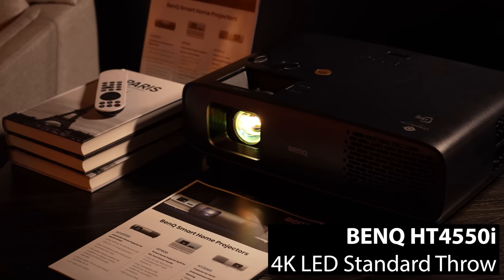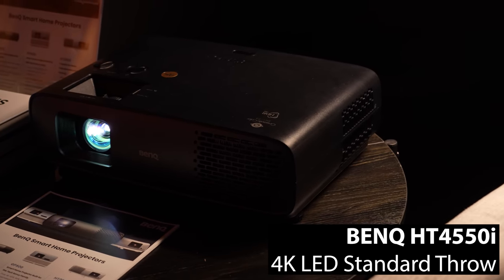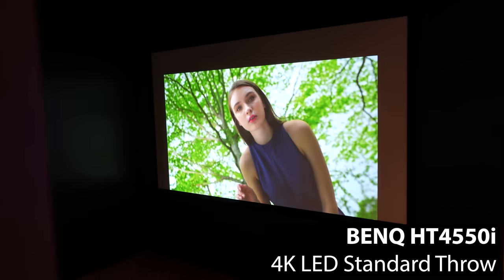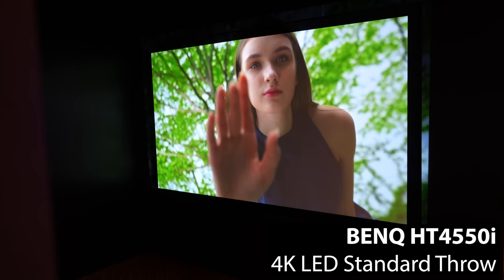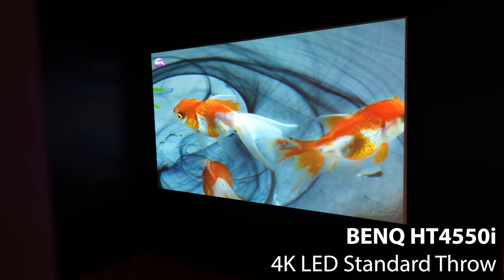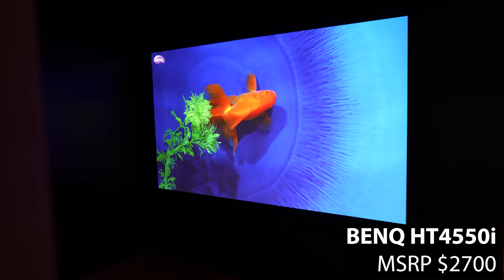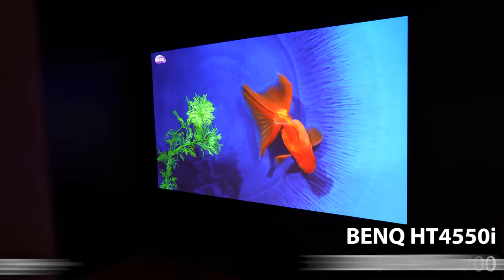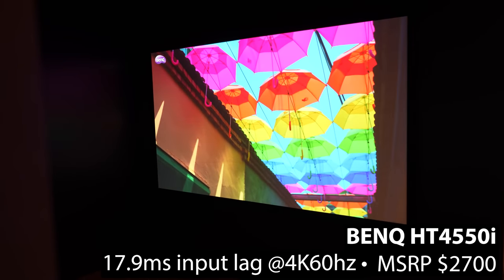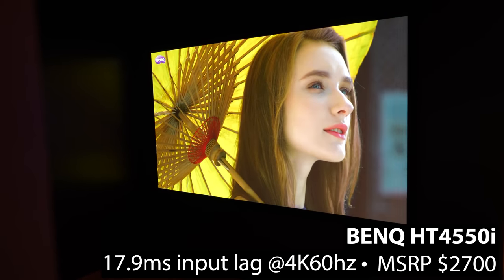BenQ's newest flagship, the HT4550i, combines all the modern conveniences of a Netflix-compatible Android TV OS and LED light source with more traditional features like manual zoom, manual focus, and lens shifting that provides around one foot of horizontal and one foot of vertical image adjustment without physically moving the projector. The HT4550i will have an MSRP of $2,700, which is actually really competitive for a projector with its specs, including 3,200 ANSI lumens, 100% DCI-P3 color gamut coverage, and just 17.9 milliseconds of input lag at 4K60, making this an outstanding all-around projector for movies, sports, and video games.